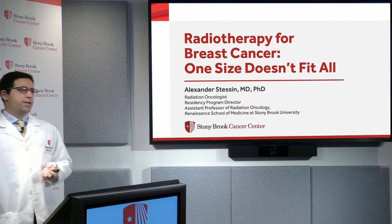My name is Alexander Stessen. I'm a radiation oncologist here at Stony Brook and my talk today is titled 'Radiotherapy for Breast Cancer: One Size Doesn't Fit All.'